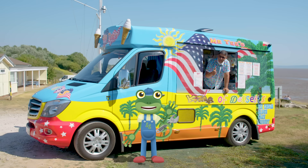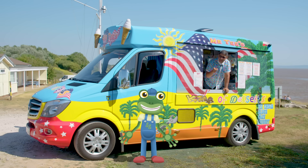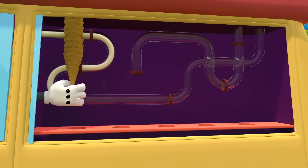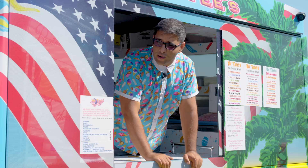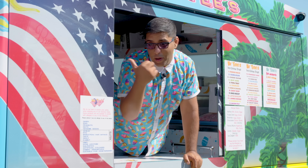Hi Gecko! Hello Mr T! Thanks for coming! So what's the plan? Well, I think it's about time that my friend Vicky the ice cream van had a treat of her own. She's always so busy serving yummy ice cream treats to other people, that I thought it was about time someone made a treat for her. What a lovely idea Gecko! Let's make Vicky the biggest, best ice cream ever! Hop in!